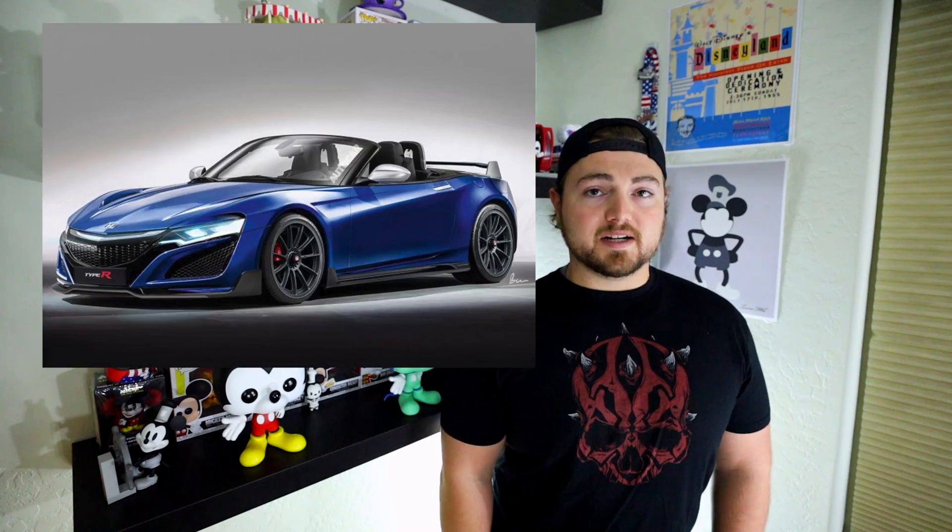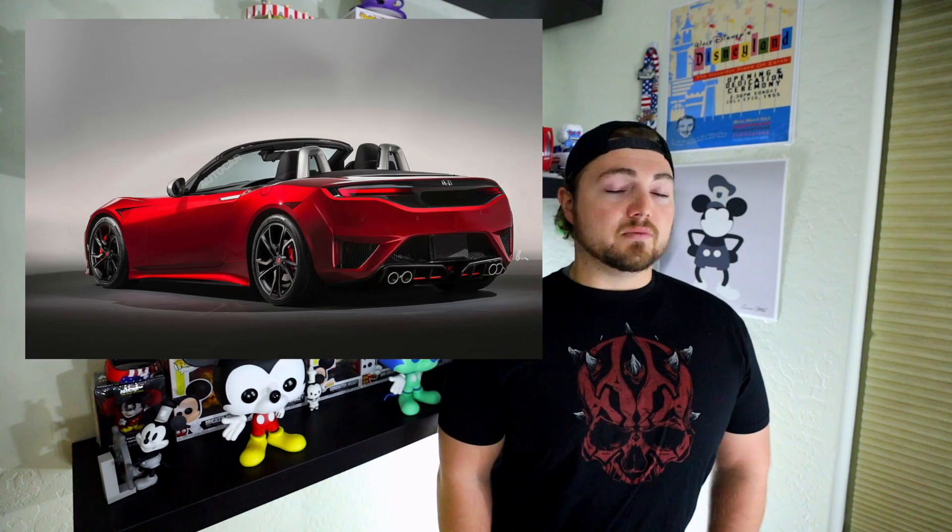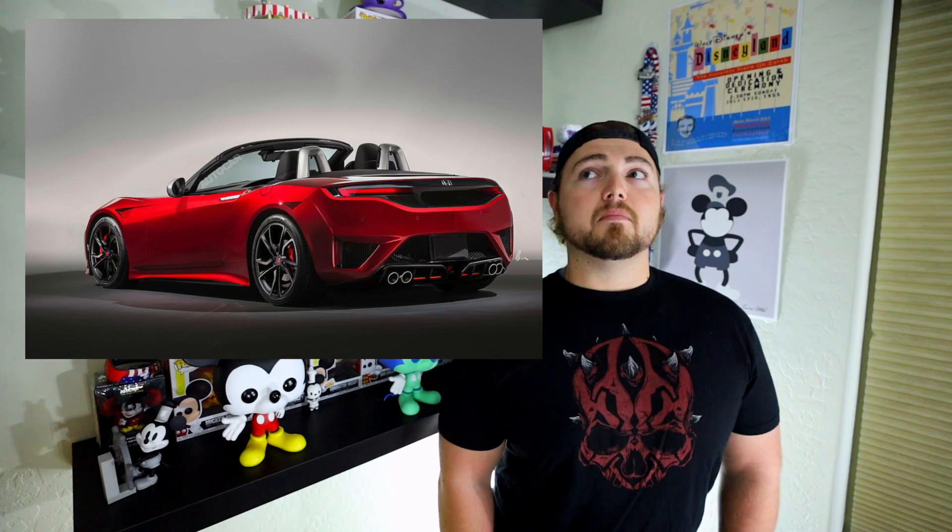This kind of opens up a very exciting door of what could be next. You have the Z, you have the Supra — and I'm looking at you, Honda, you've got to do it. There's no other choice than bringing back the S2000. I saw some renderings of proposed S2000 redesign plans. I don't know if they're real or not, but they look like what the NSX should have been — an average two-door sports car that somebody could actually afford.